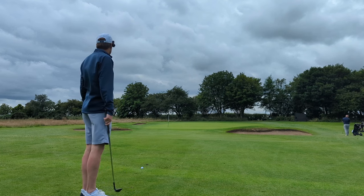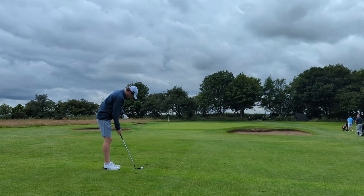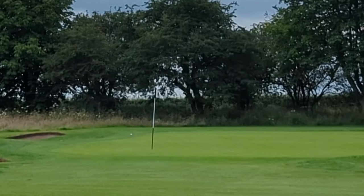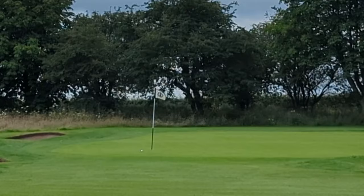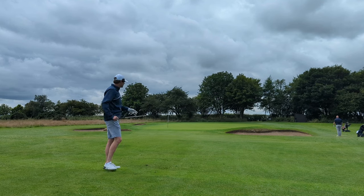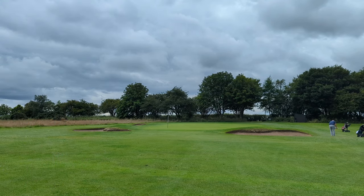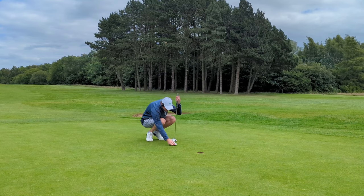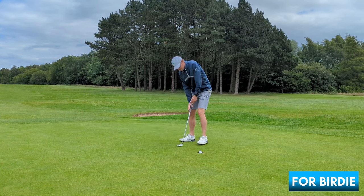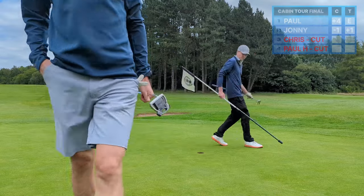I just need to land this chip maybe just on the green — don't really want to go beyond the flag here. Not a million miles off of two, but I've got a birdie putt. Beautiful stuff. Not much in this. Lovely start.